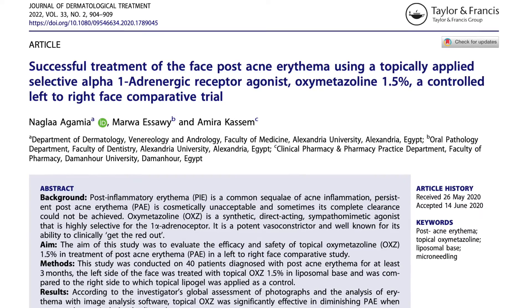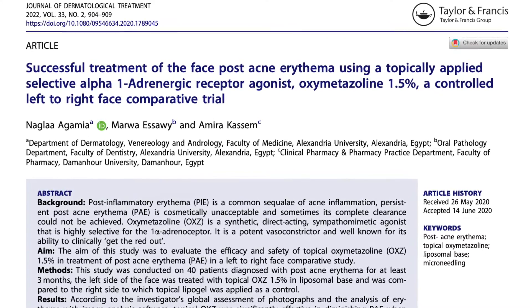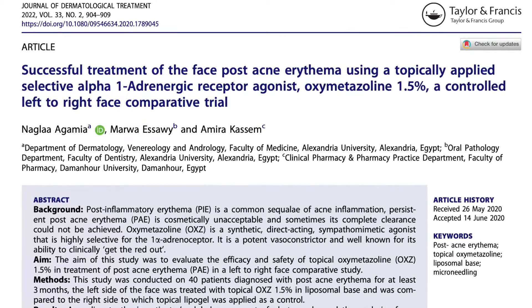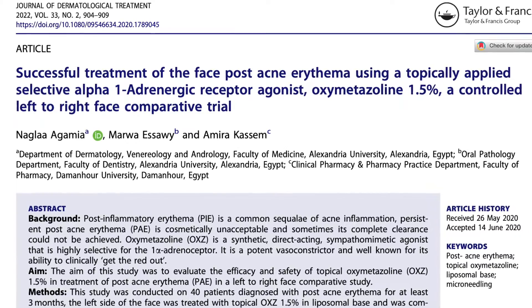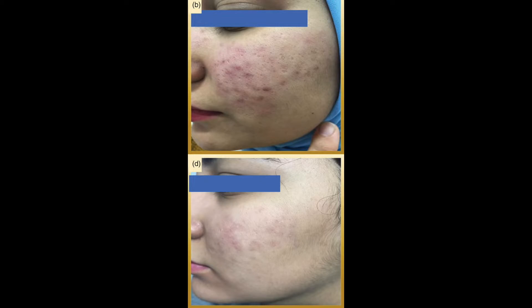Let's look at three studies where oxymetazoline has been used topically to treat post-acne scars. This study was published last year and involved 40 patients. The subjects applied 1.5% oxymetazoline to one side of the face and a control cream to the other side for three months. The results showed a statistically significant response on the side treated with oxymetazoline. Here is an image from the study showing a good response with the reduction of redness on the left cheek where topical oxymetazoline was used.